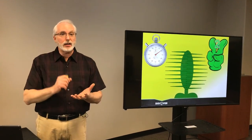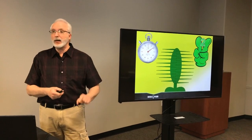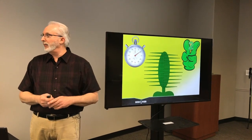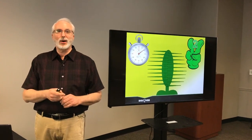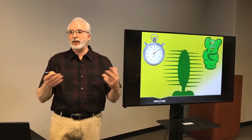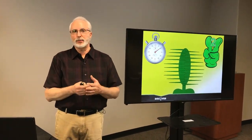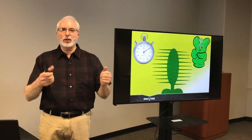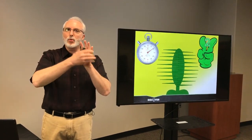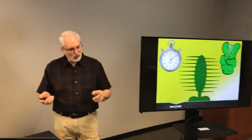Why does the flytrap require two touches in a 20-second window? If you set a mousetrap and forget about it, a pebble hitting it will snap it shut — and you'll have to use energy to reset it. If the flytrap closed on just the first touch, a twig or blade of grass on a windy day could trip it, and it would snap shut on something it won't consume. By requiring two touches in a 20-second window, we raise the odds that something is actually moving around inside — not just a twig on a windy day. So it avoids wasting energy, which provides a survival advantage for the plant.